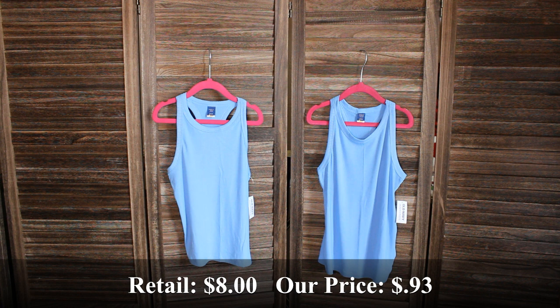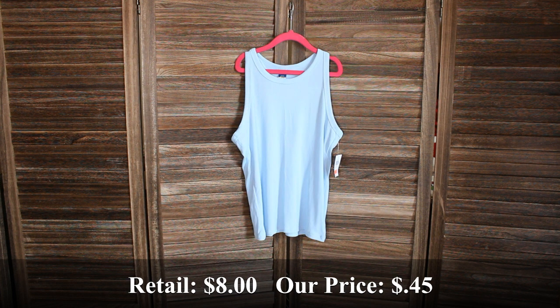Two of these girls rib knit tanks — one in a medium, the other in a large. Retail price was $8 and we bought them for $0.93 each. We also got another rib knit tank in blue in a size extra large. Retail price was $8 and we bought this one for $0.45.